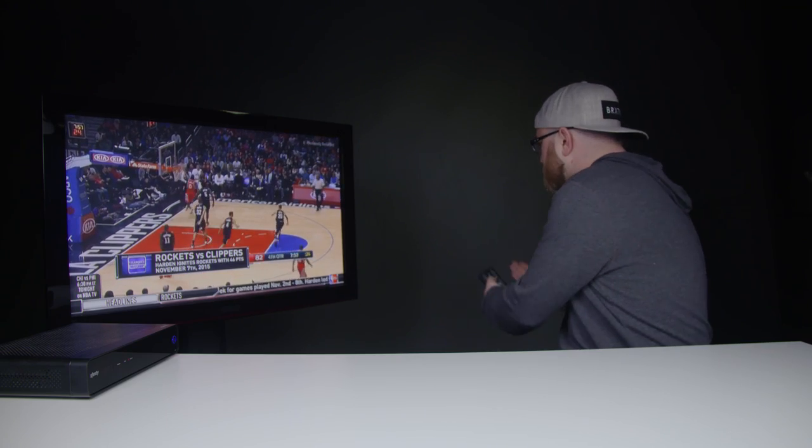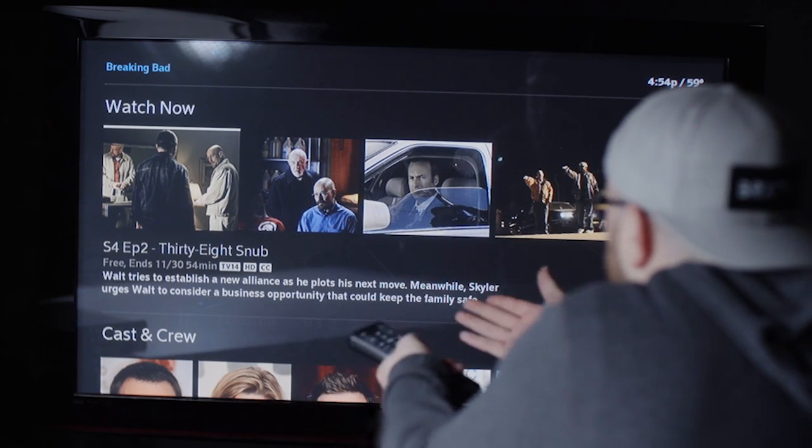One of my favorite features is the opportunity to binge watch. Find a show, get started — next thing you know it's the next day. Breaking Bad, for example. I can pick whatever episode I'm looking for — Season 4, Episode 2, and so on. I can resume if I've started one already.